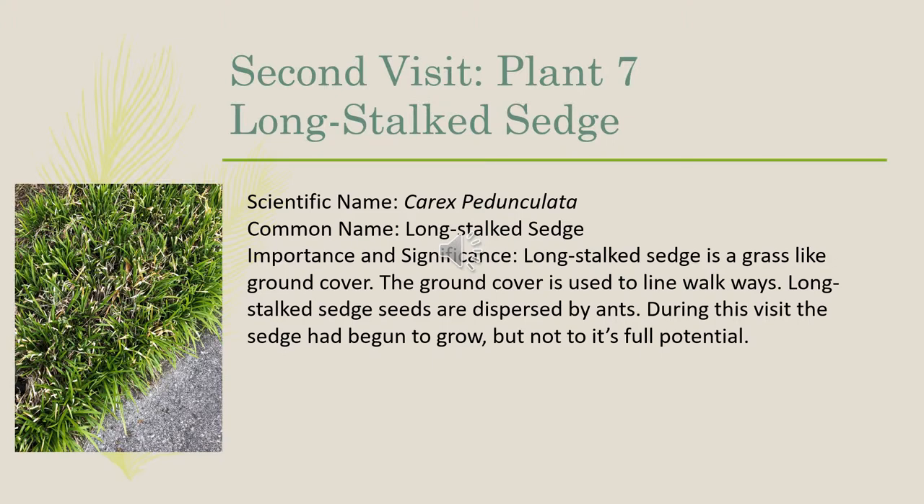The seventh plant on our second visit was the long-stalked sedge, scientific name Carex pedunculata. The long-stalked sedge is a grass-like ground cover used to line walkways, and its seeds are dispersed by ants. During this visit, the sedge had grown, but not to its full potential.